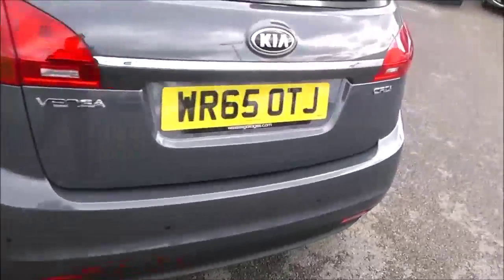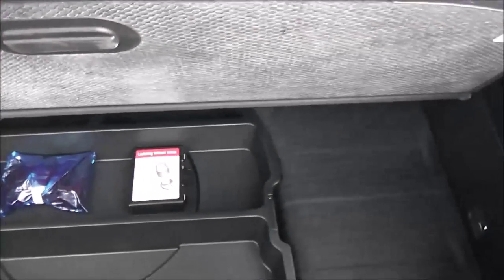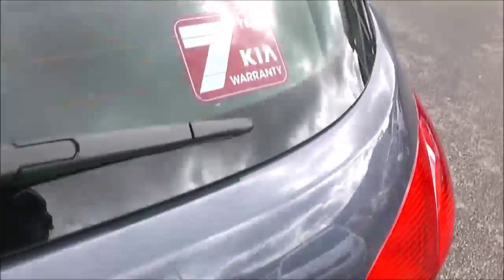Brake condition all round. Let's take a look at the boot — it comes with a very good-sized boot space. We have 60/40 split-fold rear seats in case you need more room. There's a boot light and a 12-volt socket to the left. Underneath the tray, you have added storage, and under that, a spare wheel complete with jack. This car comes with a remainder of kit and a 7-year warranty.